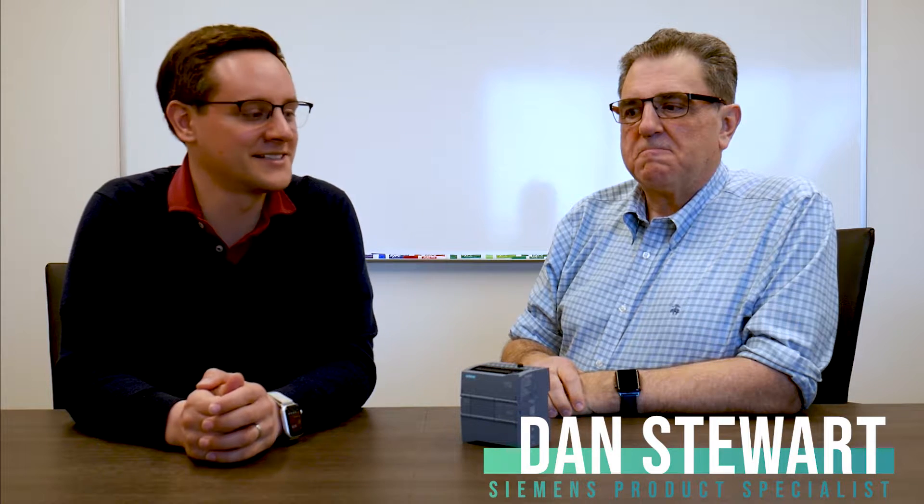Hi, my name is Kyle Diaz, and I'm the Regional Sales Manager for E&M in the Pacific Northwest. I'm joined today by Dan Stewart, one of our local product specialists for Siemens covering the Pacific Northwest, specifically based in the Seattle area. We're here to talk about the Siemens S7-1200 line of PLCs. A question we get a lot from customers considering a new project is: how is this going to communicate with existing devices in my facility or on my factory floor? So we're going to talk about ways you can utilize the power of the 1200 to communicate with the equipment you already have.